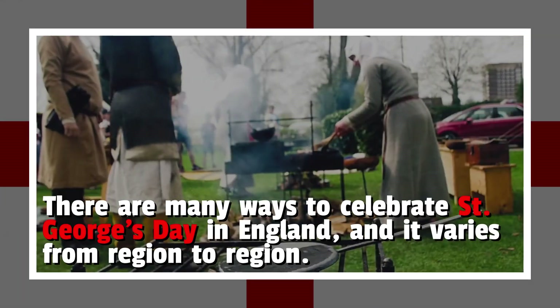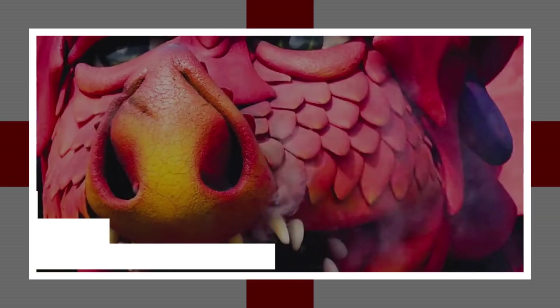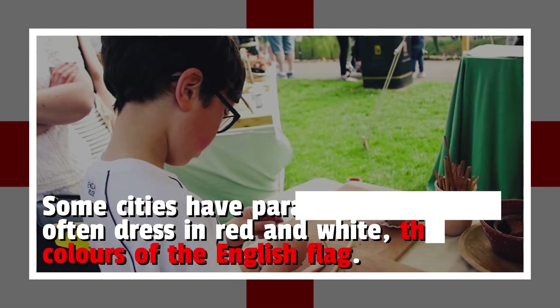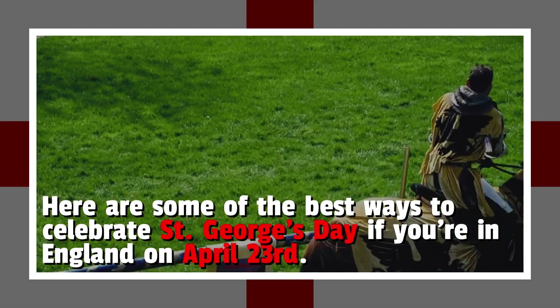There are many ways to celebrate St. George's Day in England, and it varies from region to region. Some cities have parades, and people often dress in red and white, the colors of the English flag. Here are some of the best ways to celebrate St. George's Day if you're in England on April 23rd.